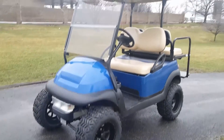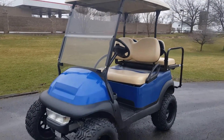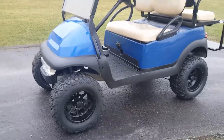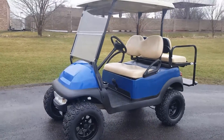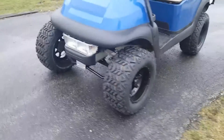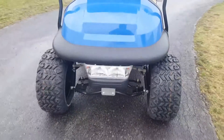Electric or gas powered golf carts, we sell here at saferwholesale.com. We fully recondition golf carts from the ground up. This one is a 48-volt electric cart with the six-inch lift kit on it.